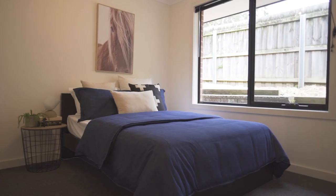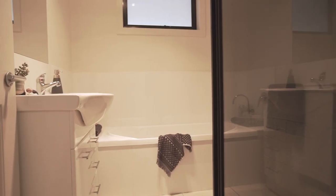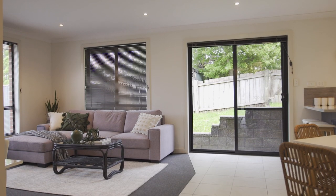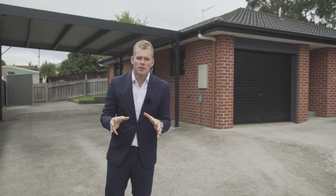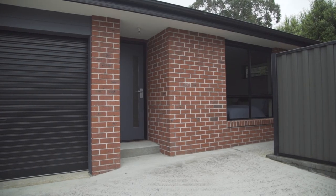The home accommodates two bedrooms, each with their own built-in wardrobes, whilst the bathroom provides both a separate shower and bath. One of the qualms I always get when you look at downsizing is that there's not enough storage or parking — well, this home is ideal for both.